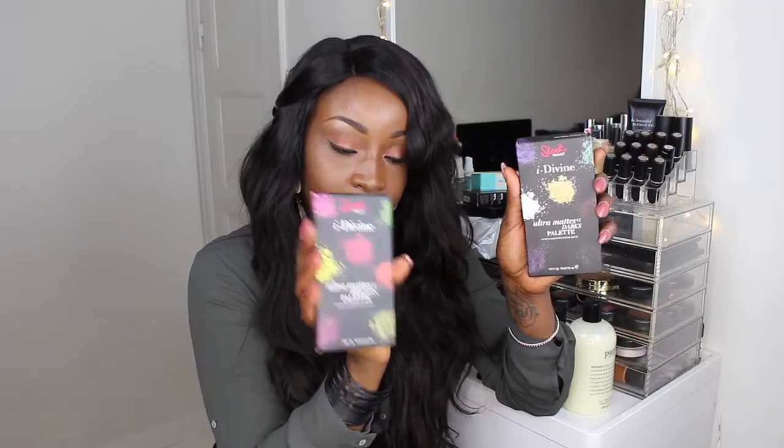I was looking at some MAC eyeshadows but let's be honest, MAC can be quite expensive. For the cost of one Sleek palette I couldn't even afford half a refill from MAC. So I saw the colors I was looking at getting from MAC and I got the ultra matte dark and the ultra matte bright palettes from Sleek instead.